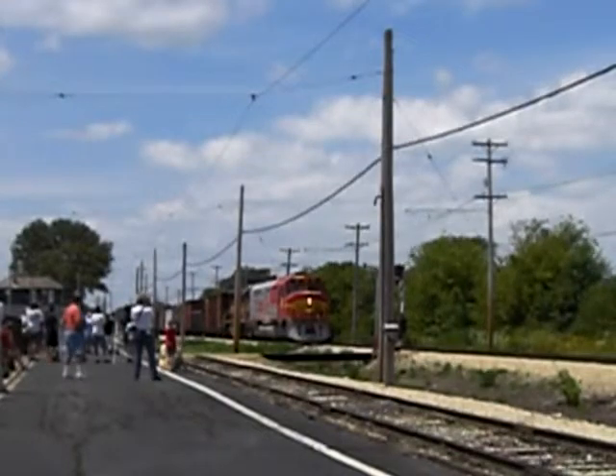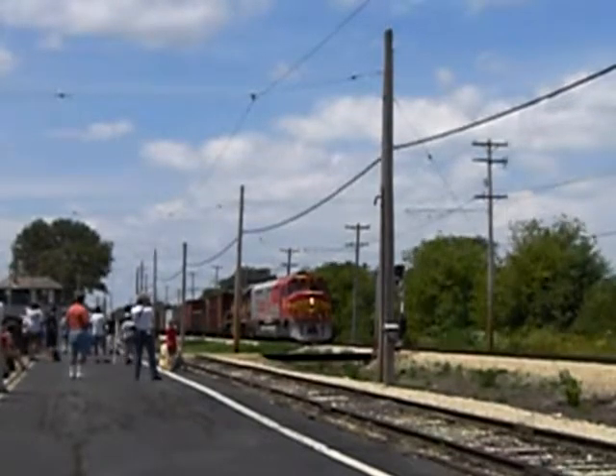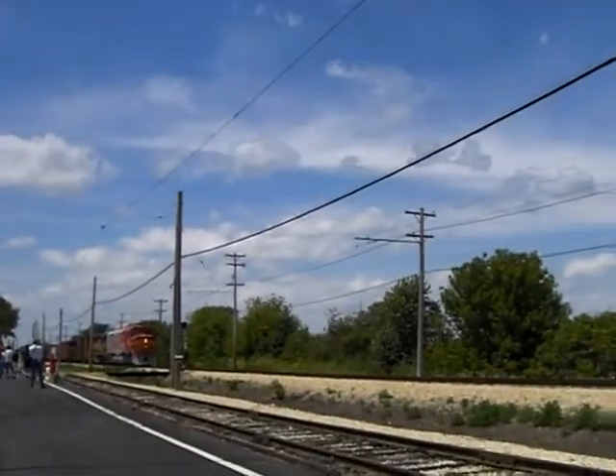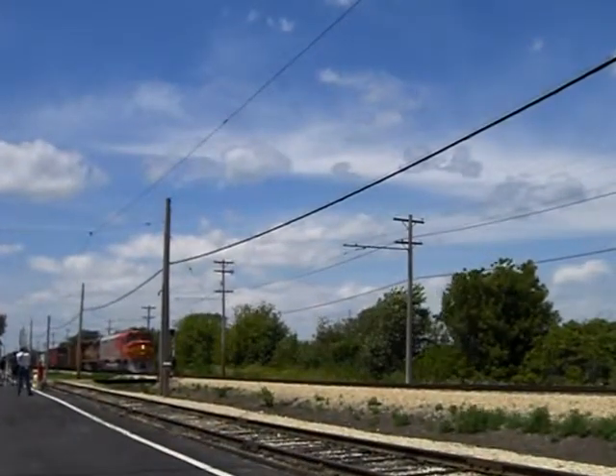The train that Ray is operating today is an example of many of the fine cars in the Illinois Railway Museum collection. All of these cars are excellent examples on display today.